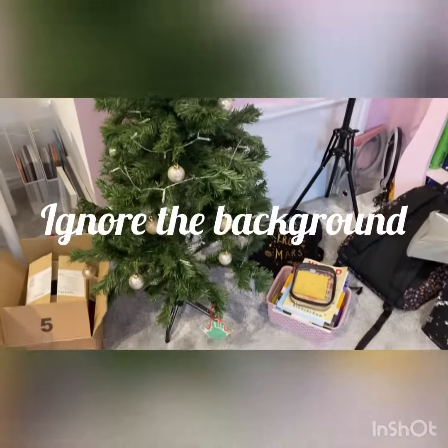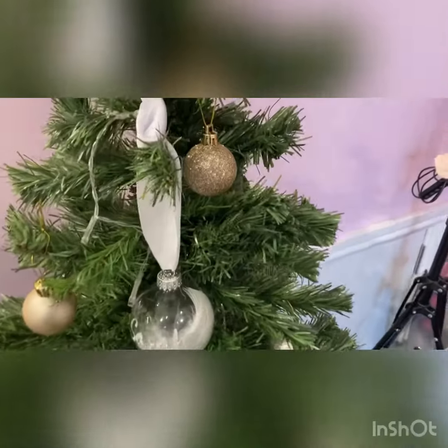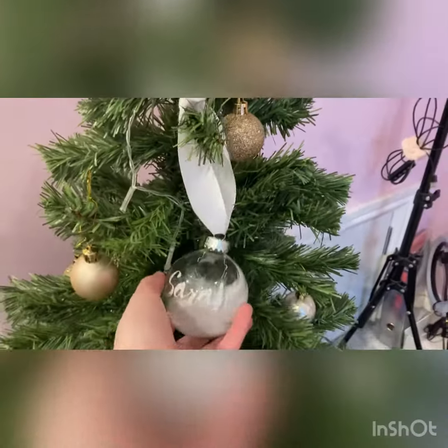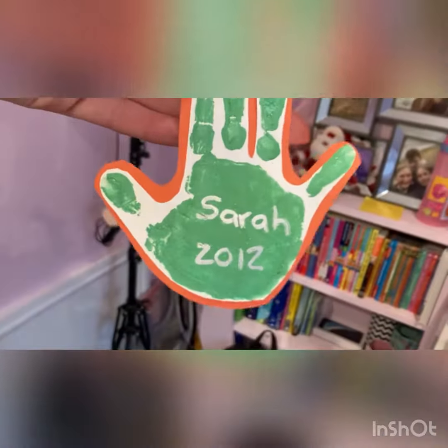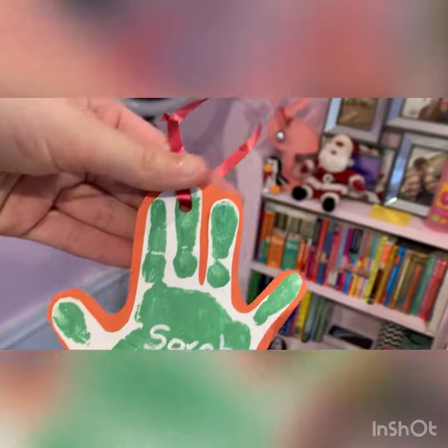Now I have my main Christmas tree. This is the main Christmas tree, and these are the special ornaments. There's this one, and this one which says 'Sarah 2012' - this is my handprint from 2012.